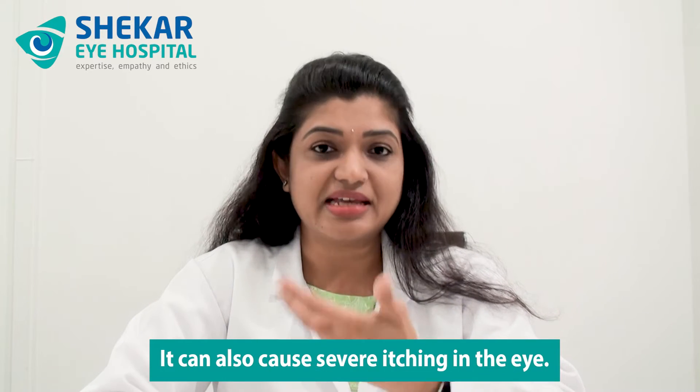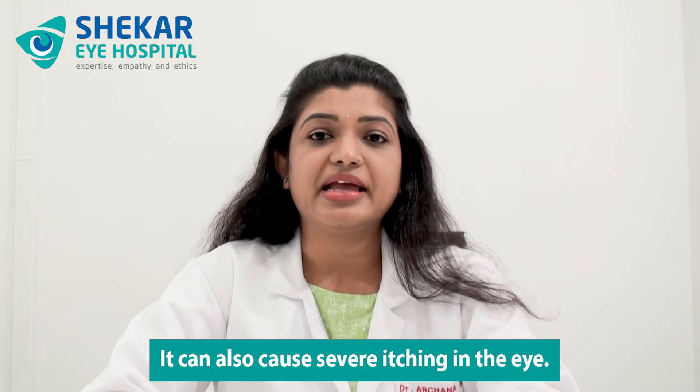These are the symptoms you have to watch out for. It can also cause severe itching in the eye. If the allergic reaction is severe, especially in people who are prone to allergies, there can be anaphylaxis — that is a severe form of allergy which can include swelling of the face, mouth, throat, tongue, and difficulty to breathe. These are all severe forms of allergic reaction.